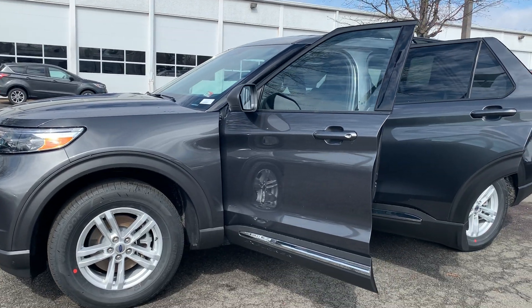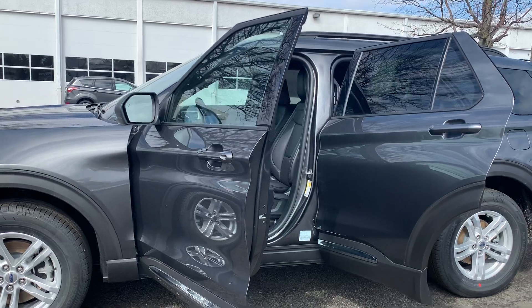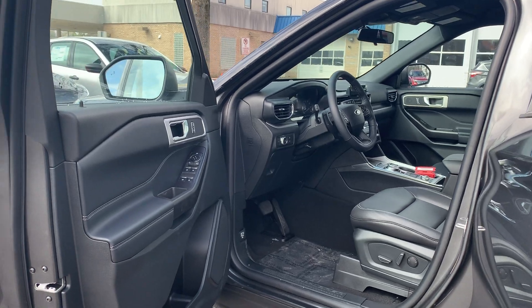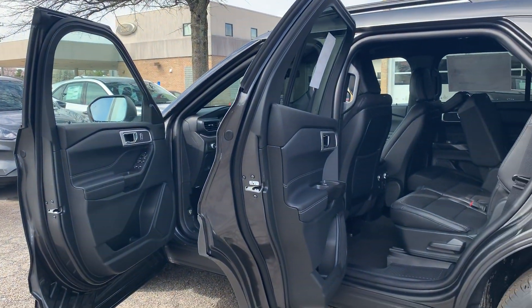It also includes Ford Co-Pilot, which includes a blind spot monitor, lane departure, and dynamic cruise control. To help you feel safe and secure, it's equipped with a perimeter alarm and tire pressure monitor system.